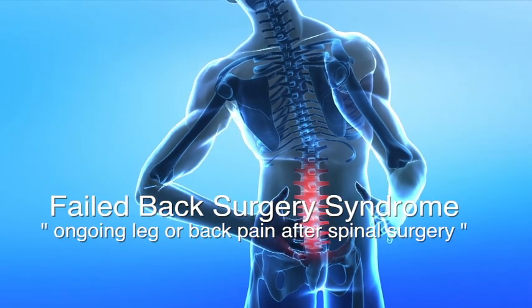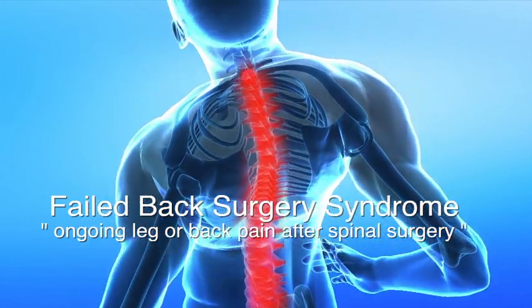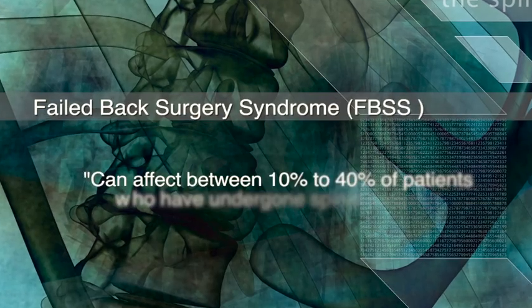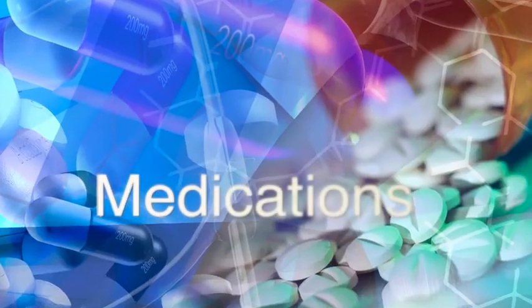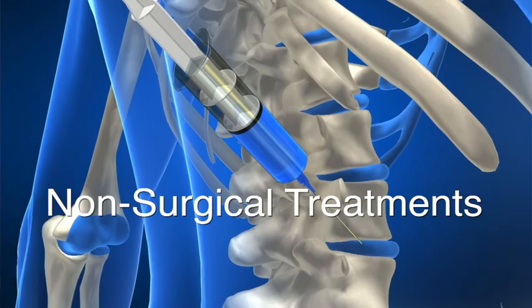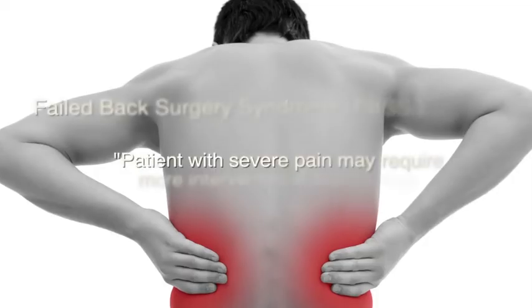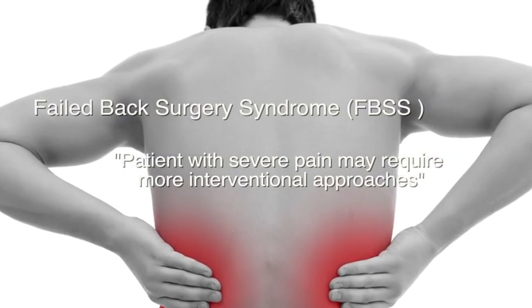Failed back surgery syndrome refers to ongoing back pain or leg pain after spinal surgery. Unfortunately it's a fairly common problem and can affect somewhere between 10 and 40 percent of patients who have undergone spinal surgery. In many cases these symptoms can be treated with medications, physiotherapy and other strategies which don't require further surgery. A small proportion of patients however suffer from fairly severe pain and this may require consideration of more interventional approaches.